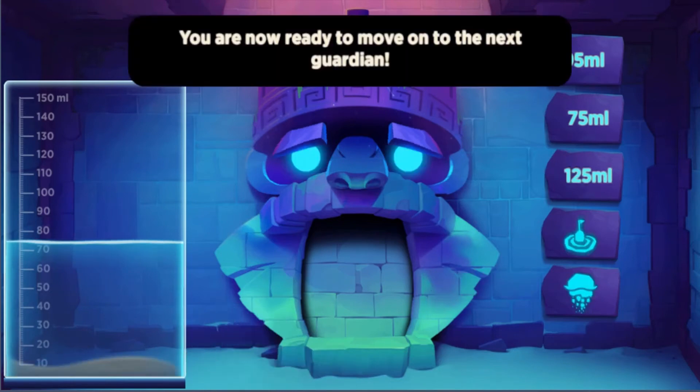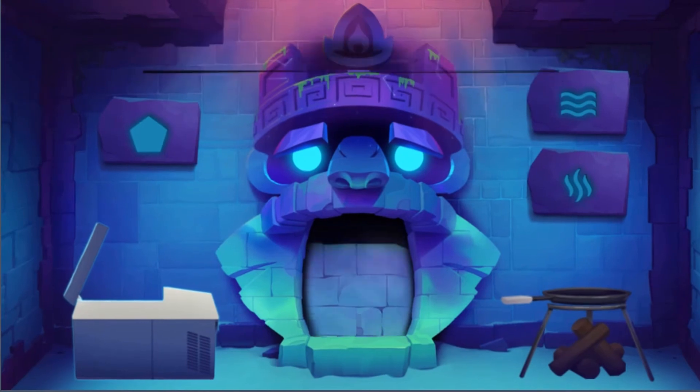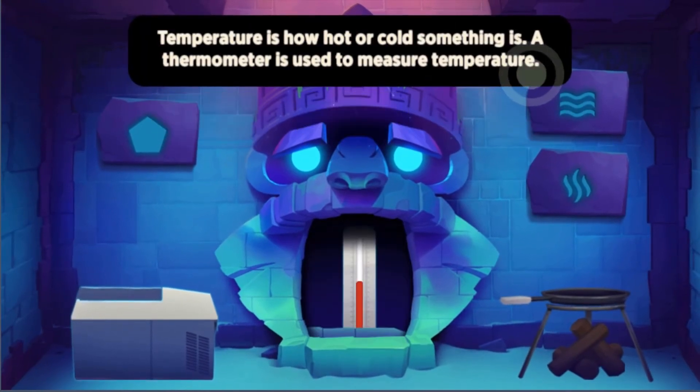Practice using the right science skills to progress through the game, because you will be faced with different levels of difficulty. Use the mouse button to click and drag and drop objects to solve problems in the game.